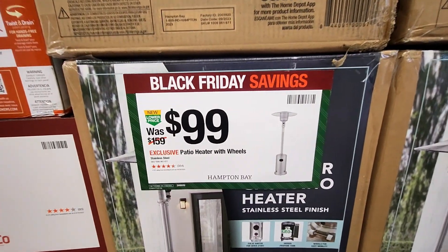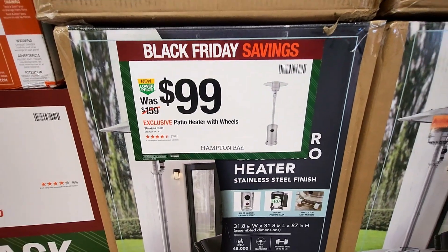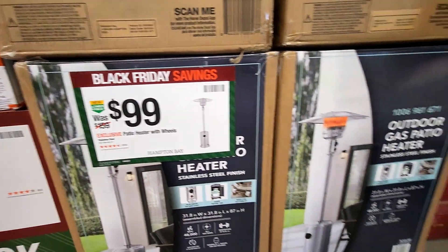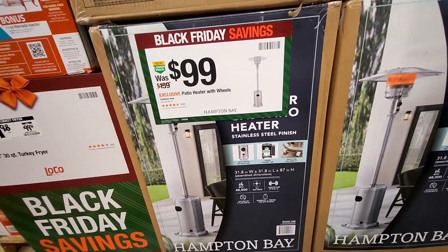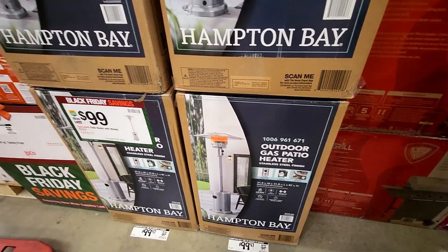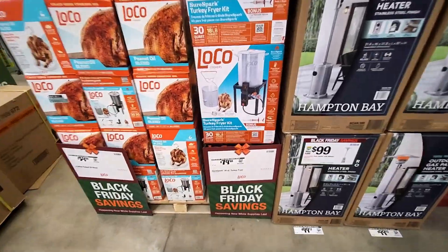Right here they got the patio heater with wheels, stainless steel, and only $99 — this was $159, a really good deal. A great time to pick one of these up with the cold weather approaching. I actually got a similar patio heater on my patio for the last couple of years and it works great.